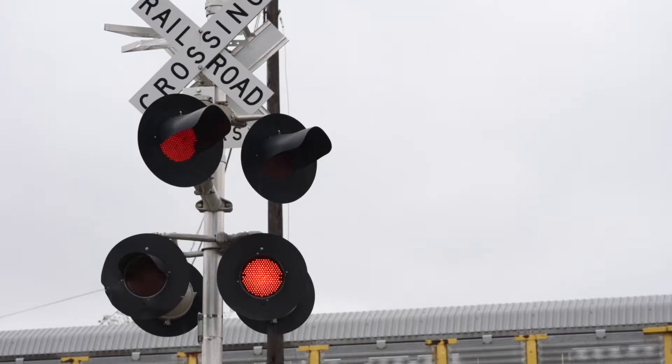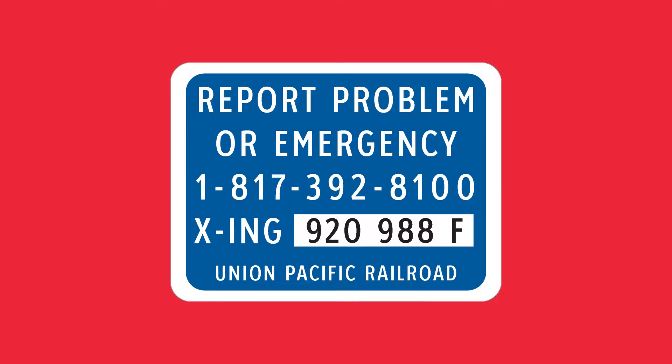Sometimes crossbucks are accompanied by flashing red lights. When those lights are on, you need to stop. There's also a blue sign that shows the railroad's emergency phone number and the crossing number in case you need to report a problem. This is the number you should call in case of emergency.